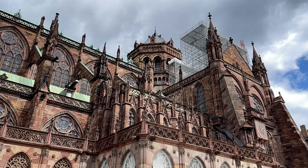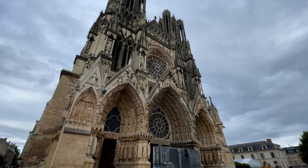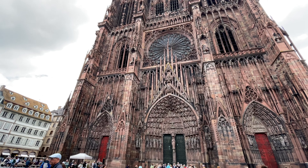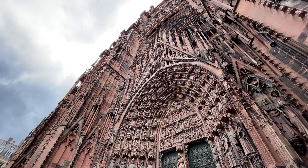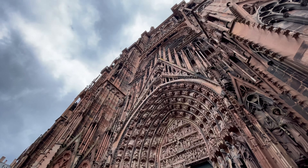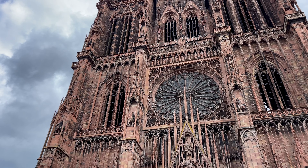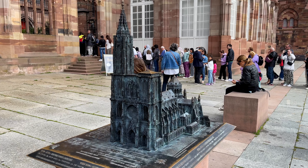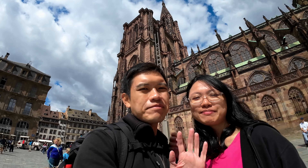I think this building is a little bit unlucky for us, because in Reims we weren't able to head inside the cathedral, and now in Strasbourg we are also not able to get into the cathedral. And this is allegedly the oldest Gothic building in the world — it's such a shame. At least it is not under maintenance and we are able to see all the exterior sights of the building. This is the last attraction in Strasbourg we are visiting, and we will be heading to our next country, Germany.